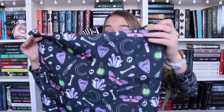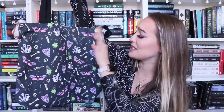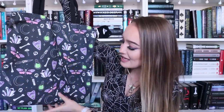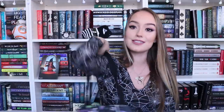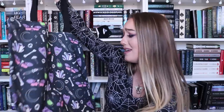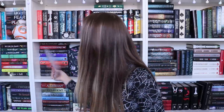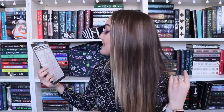Oh, it's a tote! It has like crystals, skulls, candles, potions, a moth, the moon, and it has the little Ouija goodbye thing on it. It's such a good material - I am going to use this. I'm going on a trip with my boyfriend next weekend, I'm taking this with me. It's made by Band of Weirdos - that's awesome!